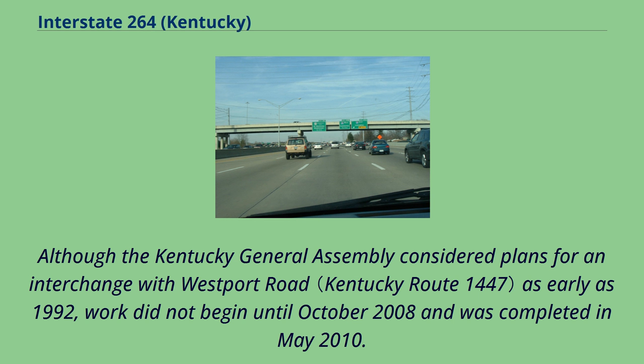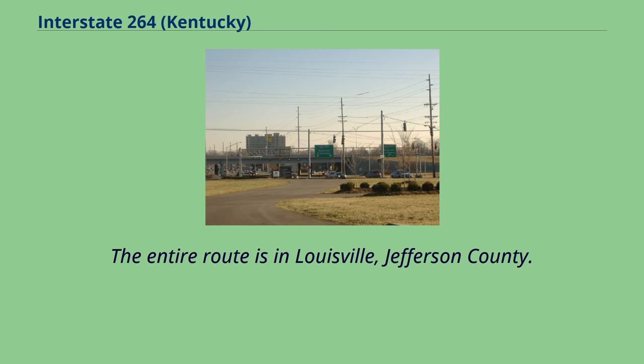Although the Kentucky General Assembly considered plans for an interchange with Westport Road as early as 1992, work did not begin until October 2008 and was completed in May 2010. The entire route is in Louisville, Jefferson County.